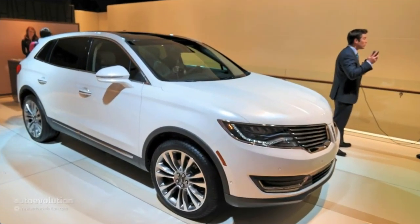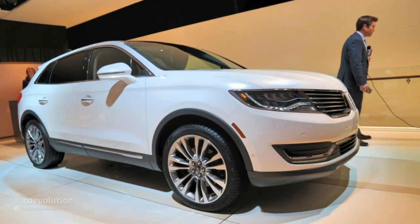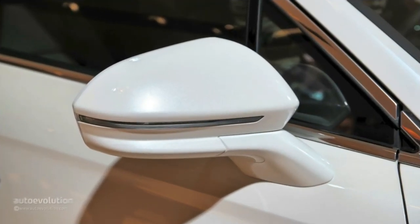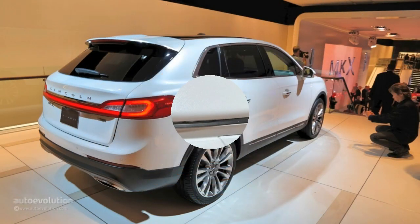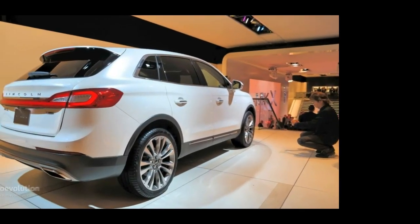Moreover, the new Edge's interior is shared with the Fusion/Mondeo. Even the air vents, pedal box, the floating center console and steering wheel are virtually the same. That really bugs me considering I have to pay a lot more money on an MKX compared to an Edge.